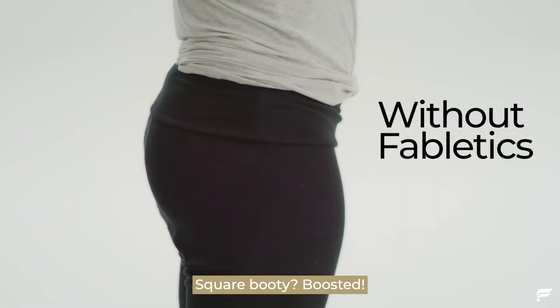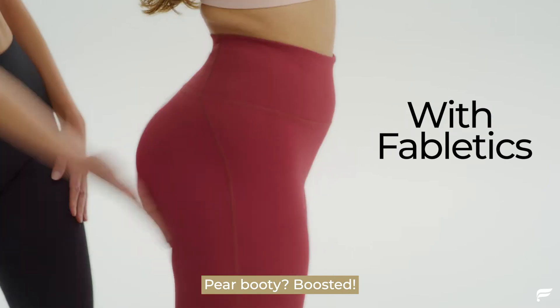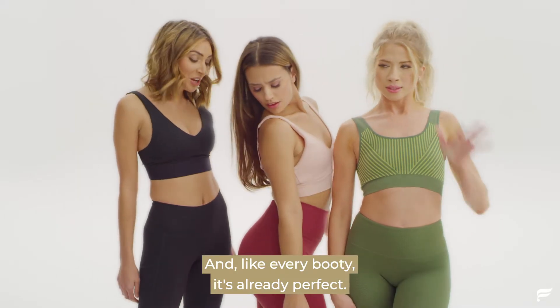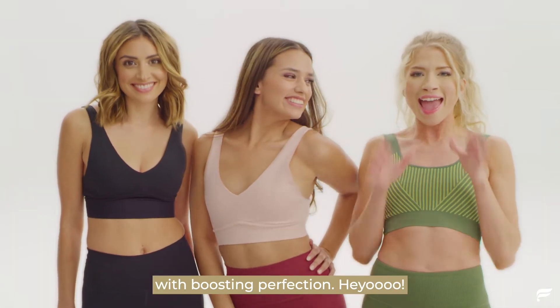Flat booty? Boosted. Square booty? Boosted. Mom booty? Boosted. Pear booty? Boosted. And like every booty, it's already perfect. But there is nothing wrong with boosting perfection. Heyo!